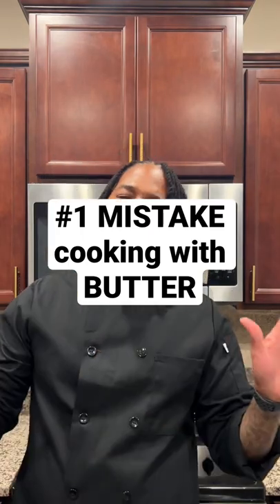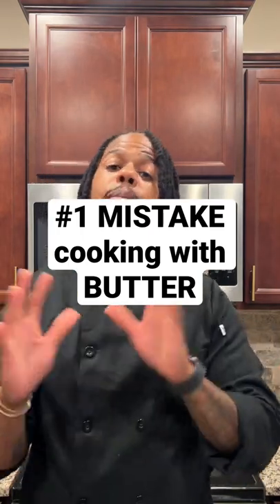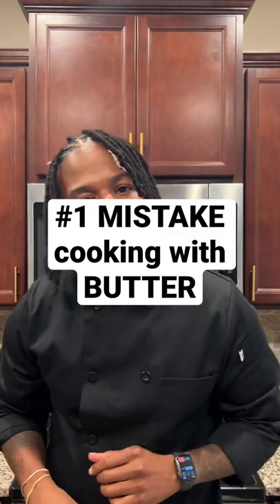You're ready for dinner and you say, I'm going to make some buttery shrimp, buttery fish, buttery steak. So therefore, I'll just cook my food in butter. This is your first mistake. You should not be doing that.